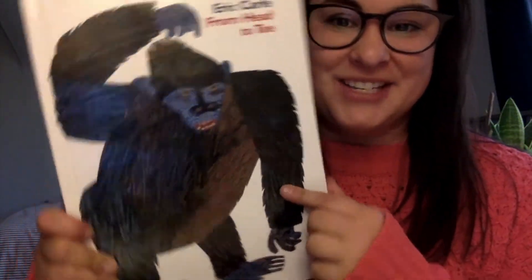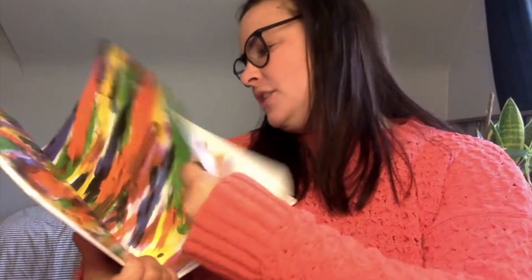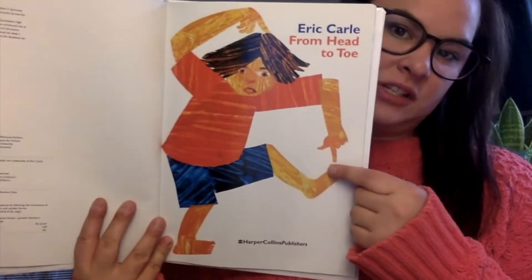We're going to read From Head to Toe and you guys can follow along. Look at this beautiful illustration. The first page — From Head to Toe. Here's a kid pointing to his head and his toe.